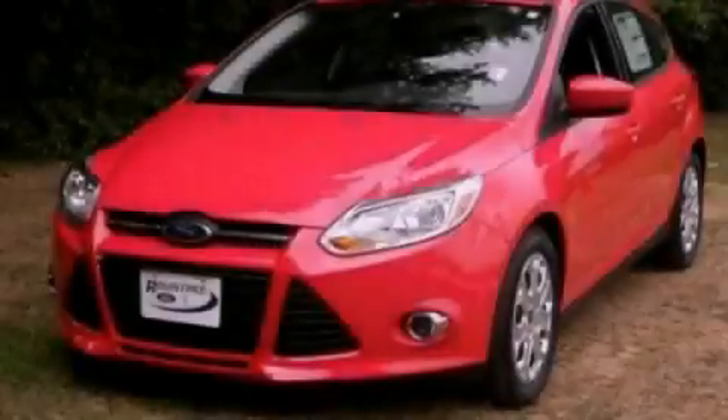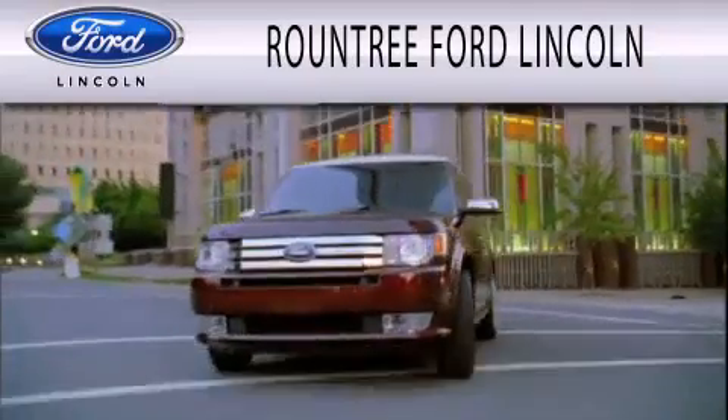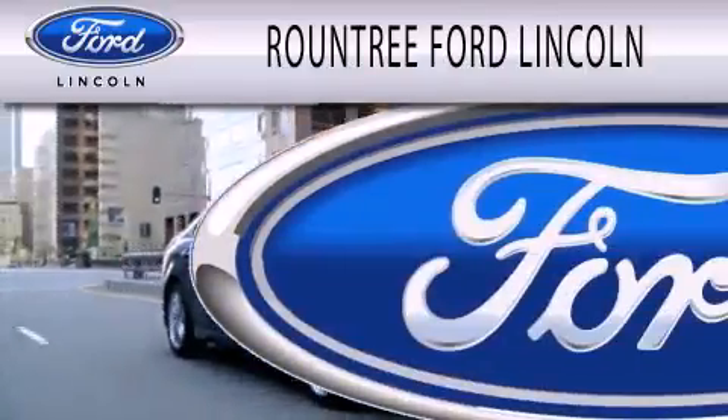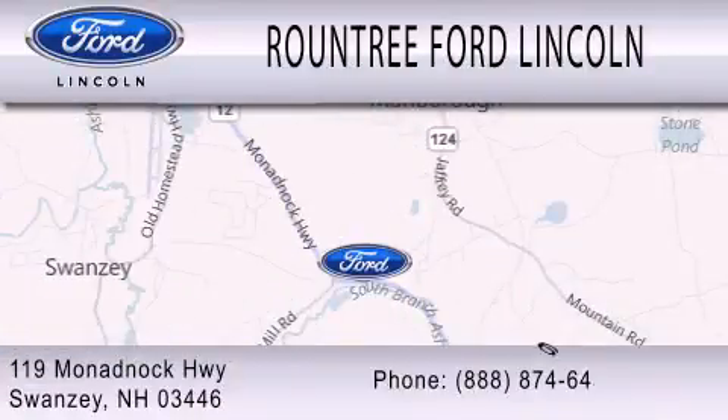Contact us today to arrange your test drive. Roundtree Ford Lincoln is dedicated to doing everything possible to ensure that the experience you have selecting your next vehicle is as pleasant as possible. We are located at 119 Monadnock Highway in Swanzey.